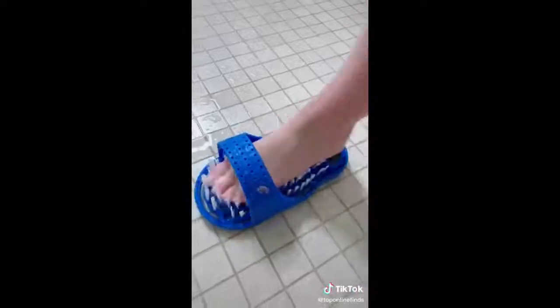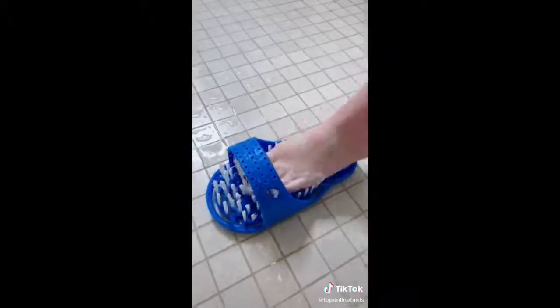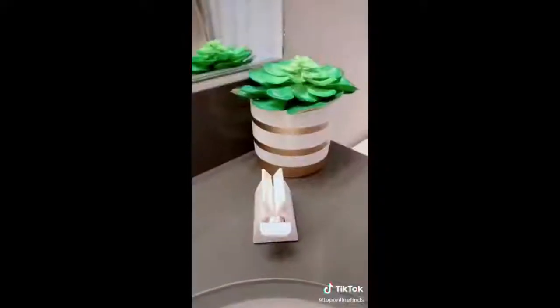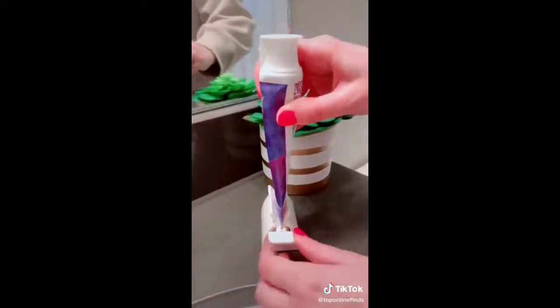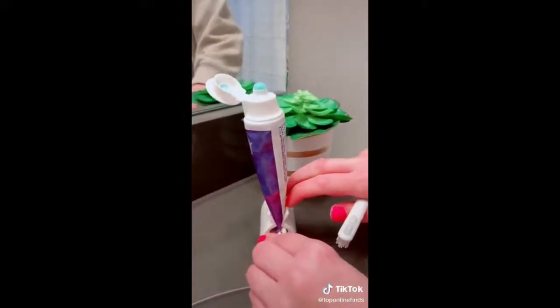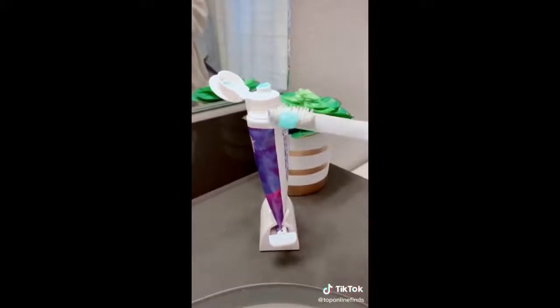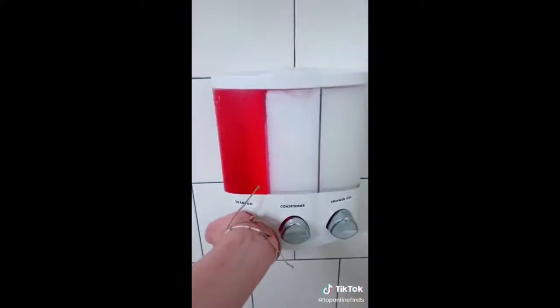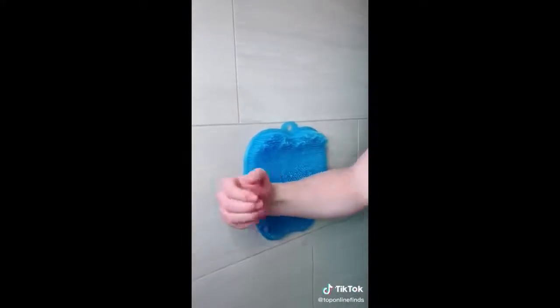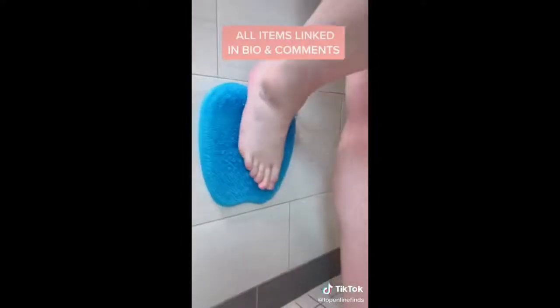I've seen this foot scrubber a few times on TikTok and it worked wonders for my feet — made them super soft and exfoliated them really well. We all know the struggle of running low on toothpaste, so this device lets you just twist and squeeze all the toothpaste right out. I'm also obsessed with this shampoo, conditioner, and shower gel dispenser that mounts on your wall, and lastly there's this silicone mat that suctions to your wall and exfoliates your entire body.